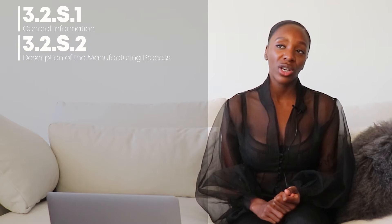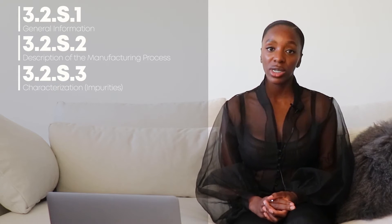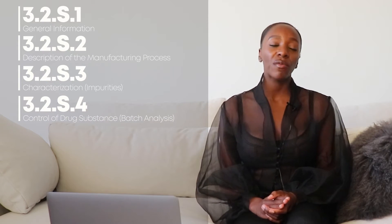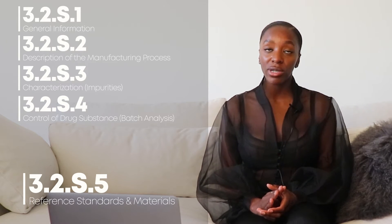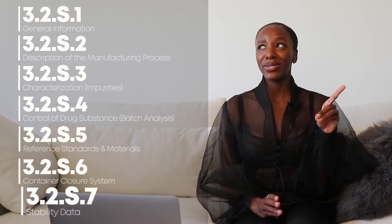There'll be a little bit of overlap between 3.2.S and 3.2.P. In 3.2.S, some of the documents you might submit to the FDA include: 3.2.S.1 — General Information; 3.2.S.2 — Manufacturing Information; 3.2.S.3 — Characterization of your drug substance, such as impurities; 3.2.S.4 — Control of Drug Substance, including batch analysis; 3.2.S.5 — Reference Standards and Materials; 3.2.S.6 — Container Closure; and 3.2.S.7 — Stability. Don't quote me on the exact numbers.